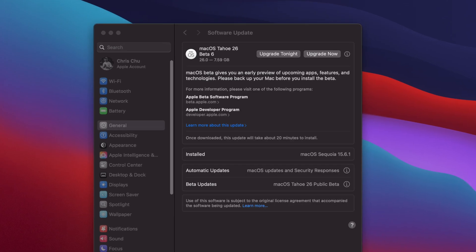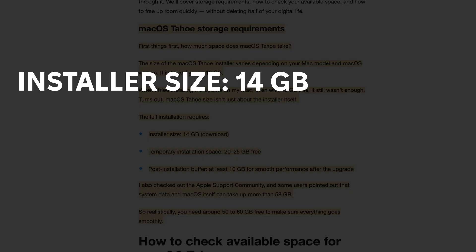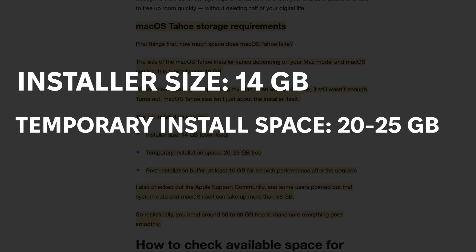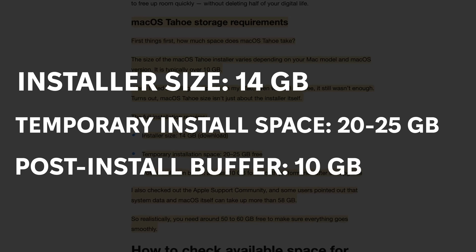Every single year I'm learning that the new macOS update takes more and more space, so this time I wanted to investigate how much this one was going to cost. When I checked for the installer, it only asked for 7.5 gigs, which was suspiciously low — that's just the size of the installer. What I looked up beforehand was that the installer for Tahoe is around 14 gigabytes, needs about 20 to 25 gigs of temporary free space, and at least 10 gigs for smooth operation after installation. To err on the safer side, you should have about 50 to 70 gigabytes free on your Mac.